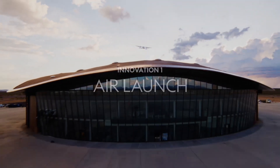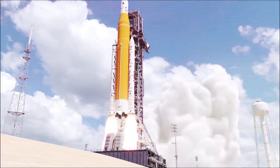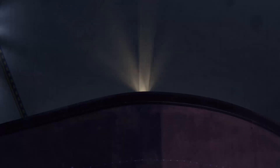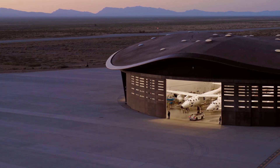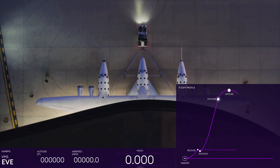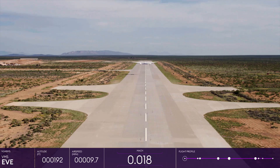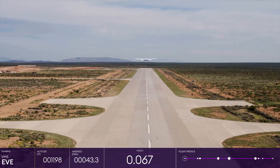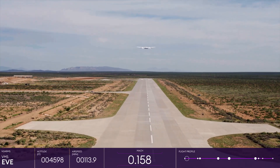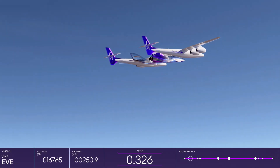Firstly, air launch. Most rockets you see make a loud and bumpy vertical launch from the ground, requiring huge amounts of energy to lift the vehicle from a static start and propel it through the thickest parts of the Earth's atmosphere. Instead, Virgin Galactic's spaceflight starts with a smooth runway takeoff, not dissimilar to a conventional commercial airliner. The spaceship, attached to a mothership, gracefully ascends to the launch altitude of around 50,000 feet, bypassing the thickest parts of the Earth's atmosphere, making it far more energy efficient and far more comfortable for the passengers inside.